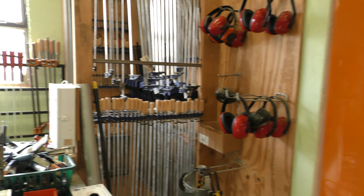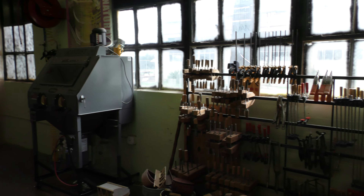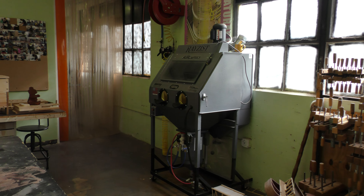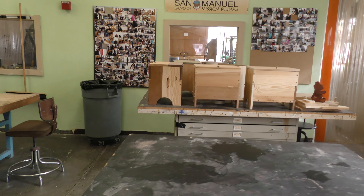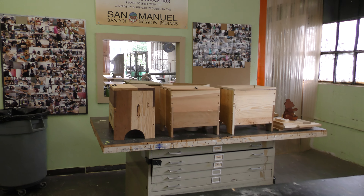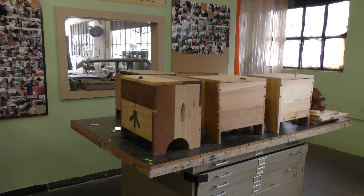There's some ear protection hanging out right here. This machine right here is a glass etcher — that means we etch designs into glass. There's a few projects that the students have been working on. They are chests, storage chests, and there's some beautiful work that they've created.